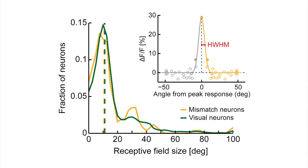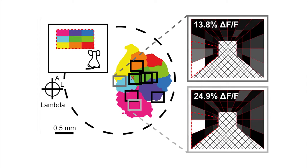We next looked at the receptive field properties of mismatch neurons and compared these to visual receptive fields. The size of receptive fields of visual neurons in mouse visual cortex is on the order of 10 degrees. When estimating the receptive field size of mismatch neurons, we found that mismatch receptive fields were of similar size. Visual responses are known to be topographically arranged in visual cortex — this is referred to as retinotopy — and we found that the topographic organization of mismatch receptive fields closely matched this retinotopic organization.